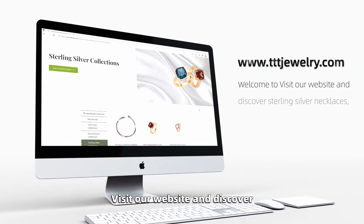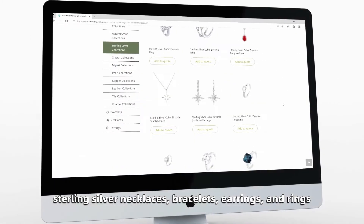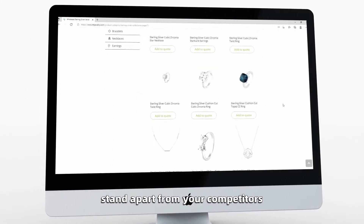Visit our website and discover sterling silver necklaces, bracelets, earrings, and rings. We are happy to help you stand apart from your competitors.